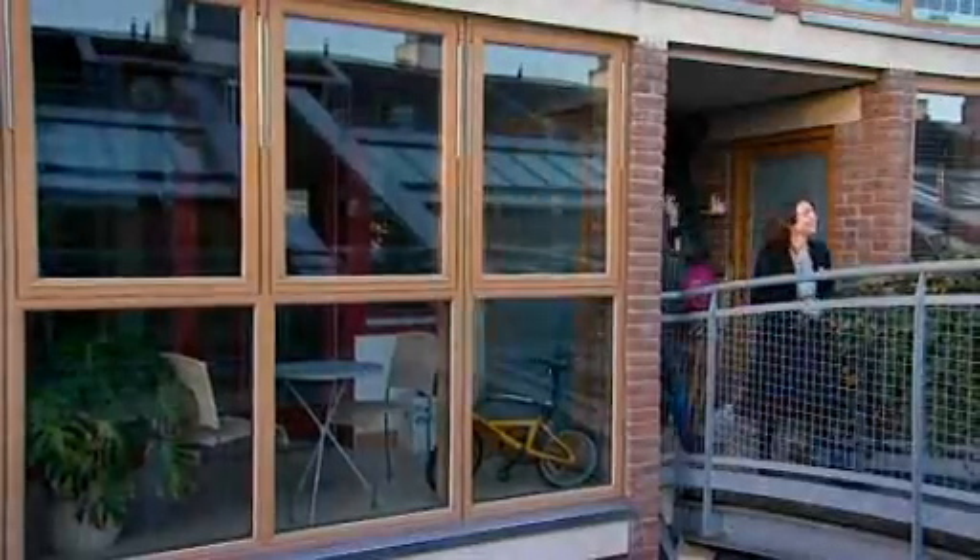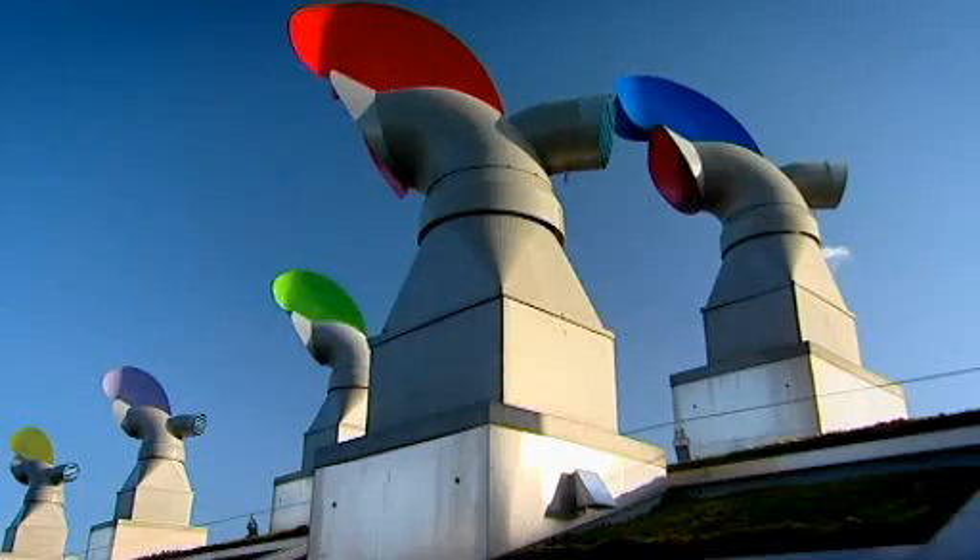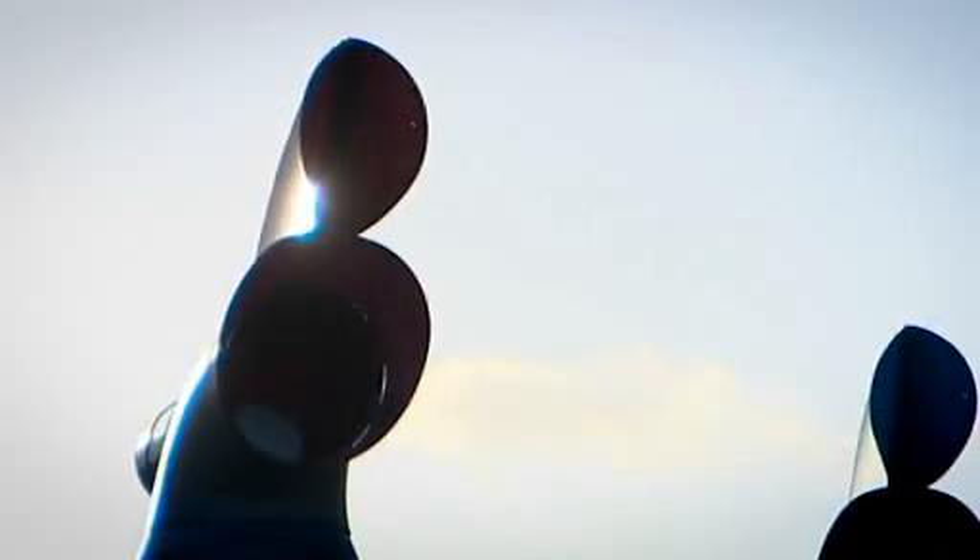Wow look at this. I love this sort of futuristic rooftop you've got here — it's fabulous. Lining all the roofs are strange looking vents. They capture the wind to ventilate the homes in the summer.